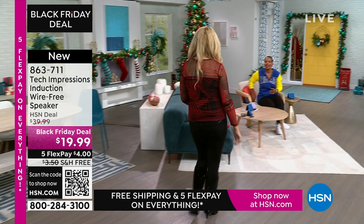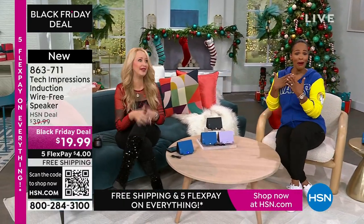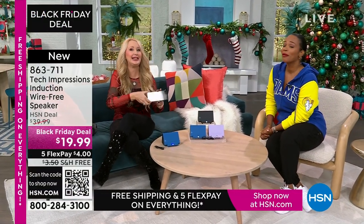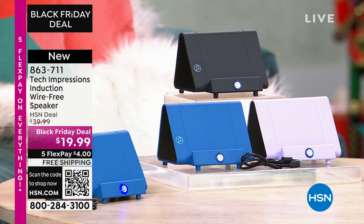Lori Leland is joining us on this Thanksgiving afternoon. Happy Thanksgiving! I'm thankful for you and all of our viewers and these incredible items. This is brand-new technology from Tech Impressions — one of our huge brands here at HSN — with real-world solutions that work beautifully to solve everyday problems. This speaker is not only gorgeous, it's super practical.